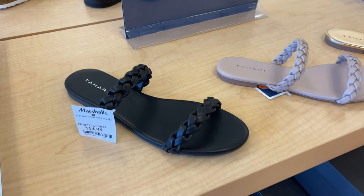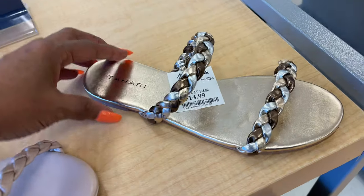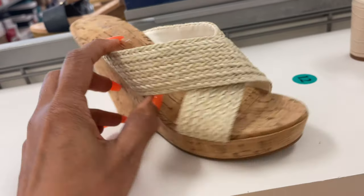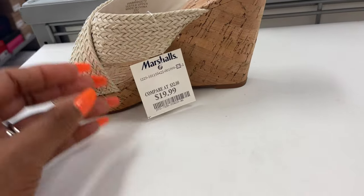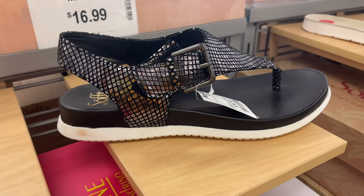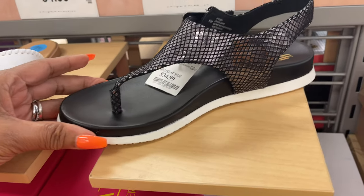So they have some new sandals, and these are Tahari for $15. Very cute. These are nice — they are Nine West, like straw up top with a cork wedge heel, $20. This is by the brand Soft — $35. It's like a snake print.